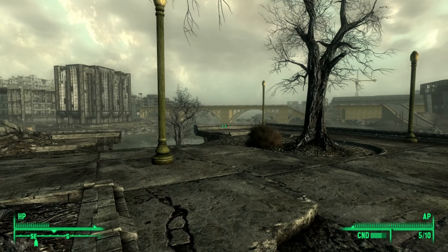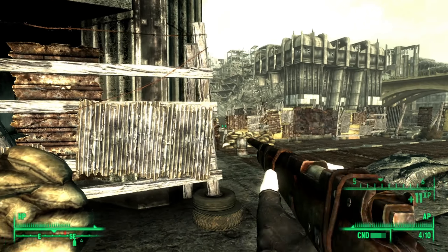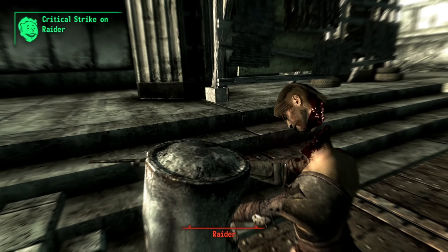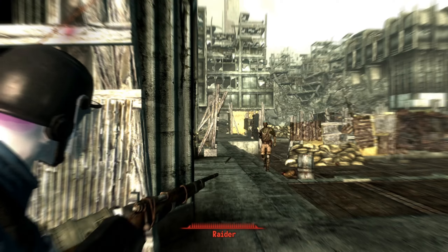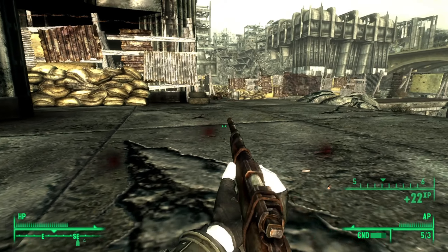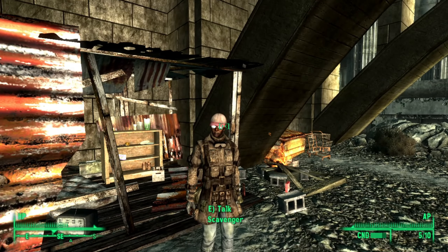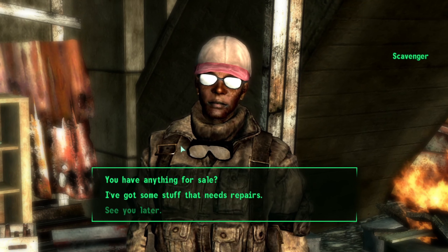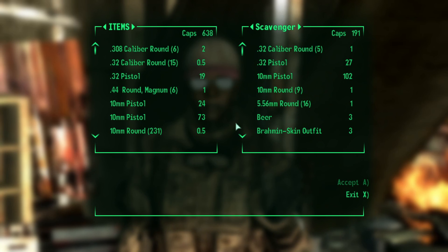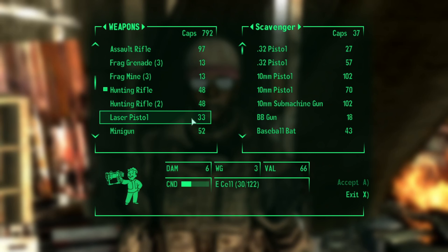We looted what was left of their bodies and continued on. We soon ran into an encampment of raiders - they weren't too difficult as we had ammo for our hunting rifle and they came at us one at a time. Looting them and their settlement, we moved on to find a friendly scavenger underneath a bridge. We were able to dump some of our items and pick up more ammo for our weapons.